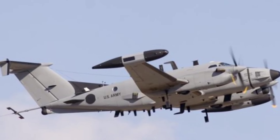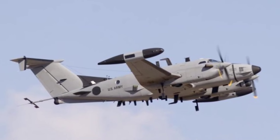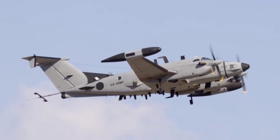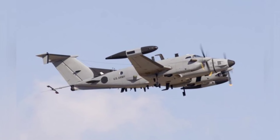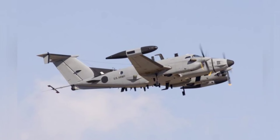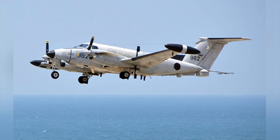In the equipment sequence of the U.S. Army, the RC-12 series intelligence aircraft is a relatively low-key equipment, rarely seen in the news media or in movies and TV shows. This type of aircraft has no weapons, and its appearance looks like a typical business aircraft from a distance.